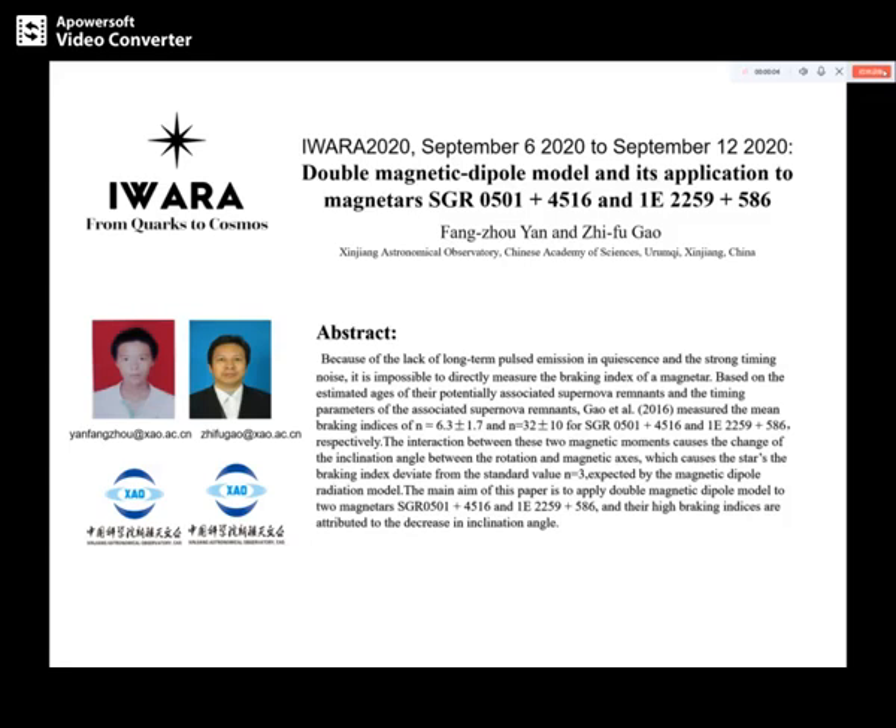Hello, everyone. My name is Yan Bangzhu. I am a master at the Xinjiang Astronomical Observatory of the Chinese Academy of Sciences, and my collaborator is my tutor, Mr. Gao. Next is my report.